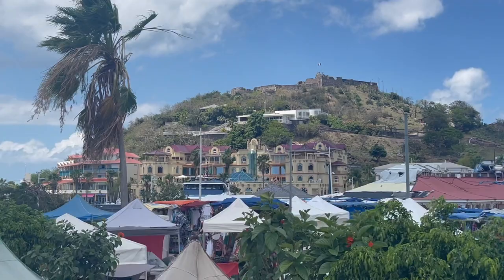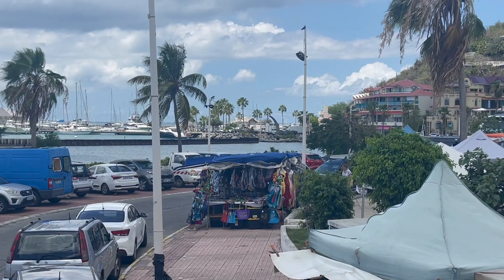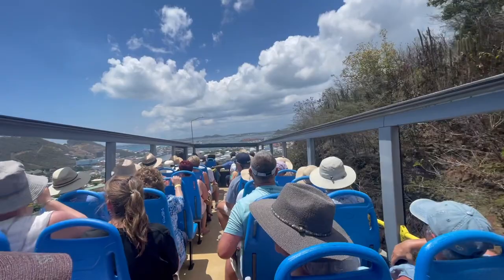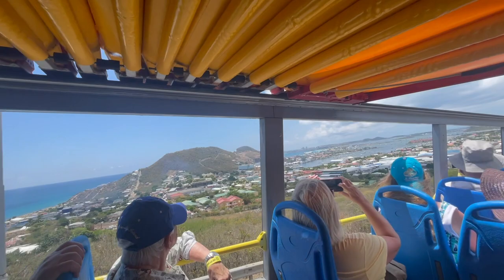I was actually able to get a St. Martin license plate to add to my collection of license plates on the wall in our garage at home. With this bus tour, the kids could cheaply see most of the island and get a sense of its dual nationalities, as there is tons of history of French and Dutch settlers throughout the island. As parents, you can sit back, relax, and know you're in good hands because you booked this excursion through Royal Caribbean. We recommend booking through the Royal Caribbean app — make sure you do it sooner than later because these excursions fill up very quick.